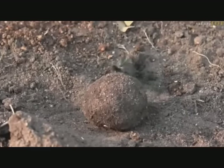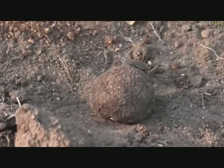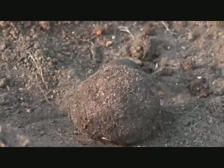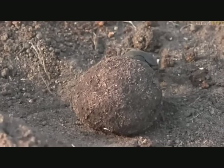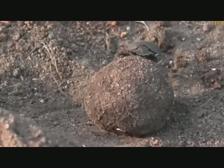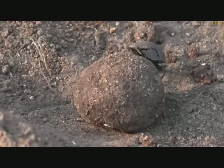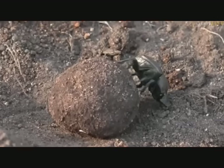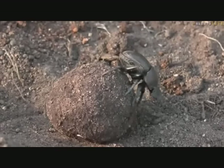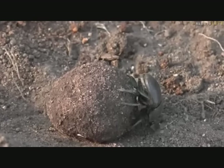Now you can see with a bit of the sun on him how beautiful he actually is. Unfortunately for him, there's no female with him at the moment. Generally you find the female sitting on top of the ball and the male is the one that is busy rolling along, and she kind of just waits until they get to the place and then deposits her larvae. So I don't know if he's just made this ball in the hope that a female will find him, but so far we haven't seen any sign of a female or any other dung beetle here.